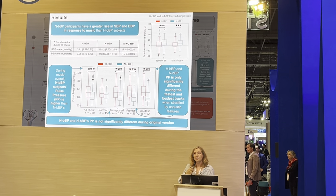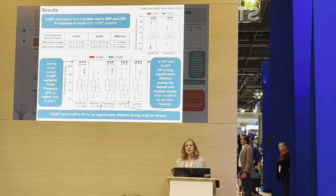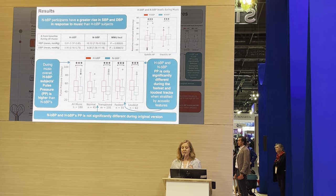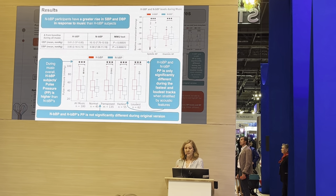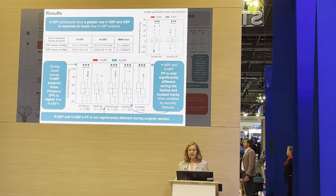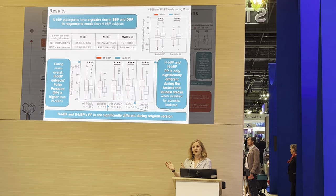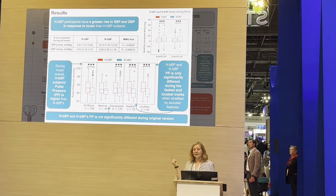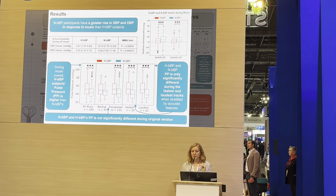However, when you start to break it down into the acoustic features, we found that during the original music that we hadn't altered in any way, the significant difference in pulse pressure wasn't there. But it was there for music that we had computationally altered to be faster or slower. When you split the music into a slow speed, a normal speed, and a faster speed — three groups — we found that the fastest and the loudest pieces were the ones that drove the pulse pressure difference between the groups.